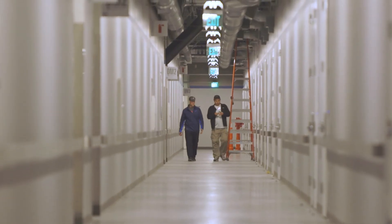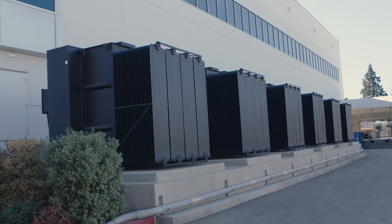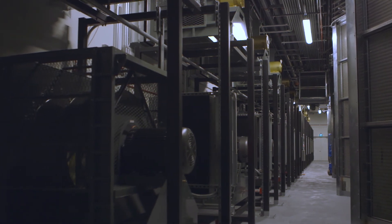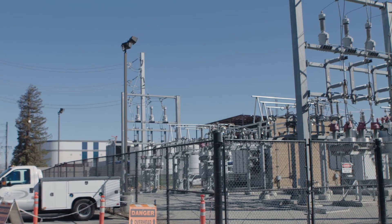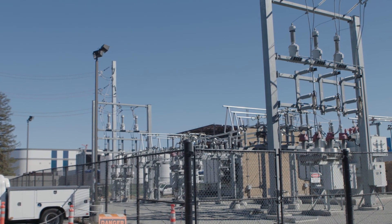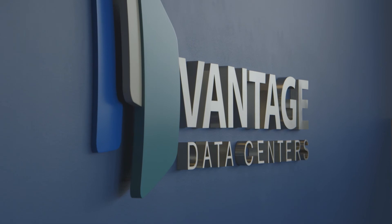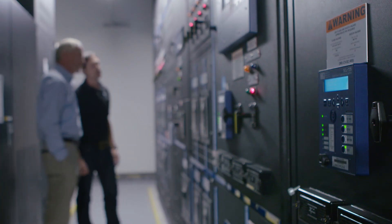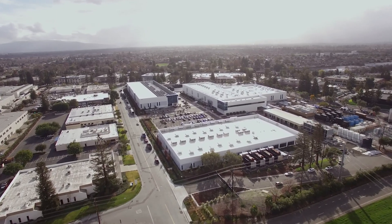For a data center environment, reliability really comes down to it being an engineered, reliable solution. Measuring the power, knowing the cleanliness of the power, knowing harmonics — the intention of all that equipment is that it fits that mission-critical reliability standard. We pride ourselves at Vantage with 100% uptime. It's not five nines or four nines or three nines — our service level advantage is 100% uptime, and we strive toward that uptime in delivering this concurrently maintainable infrastructure.